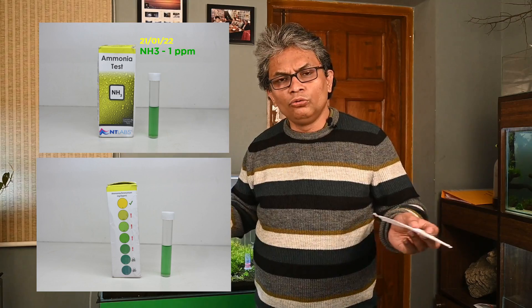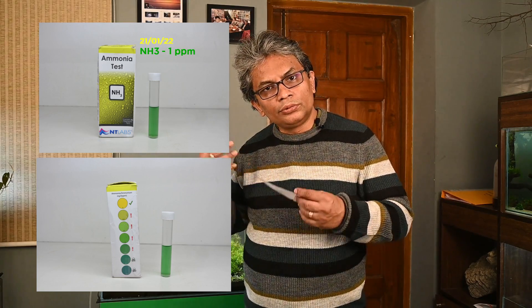We saw that the ammonia levels were very high. We used an API test kit. Ammonia level was 1 ppm — no wonder the algae were so bad at that ammonia level. On January 21st, ammonia levels confirmed at 1 ppm. We realized we couldn't sustain that high ammonia level.